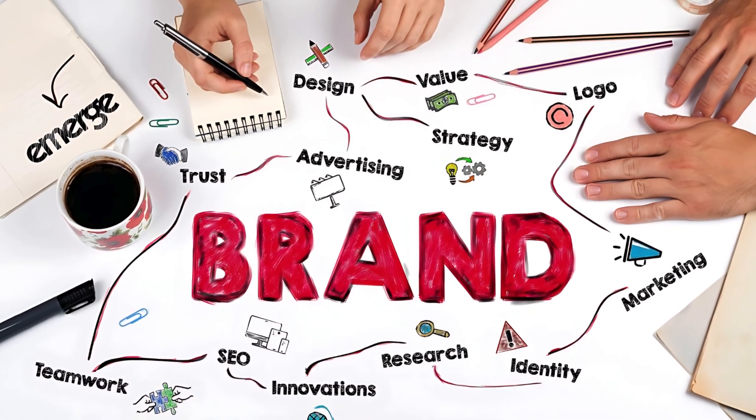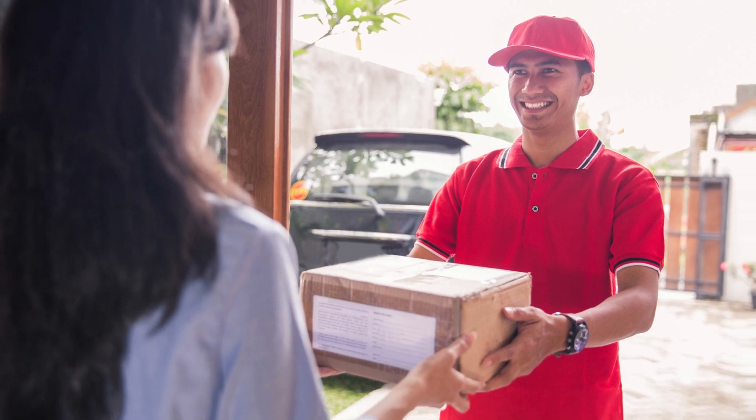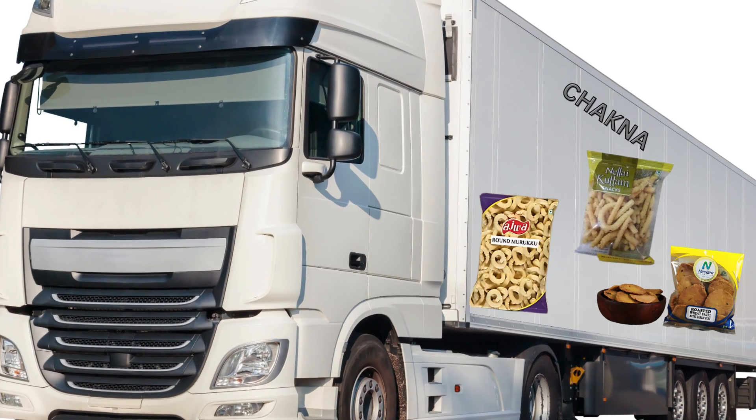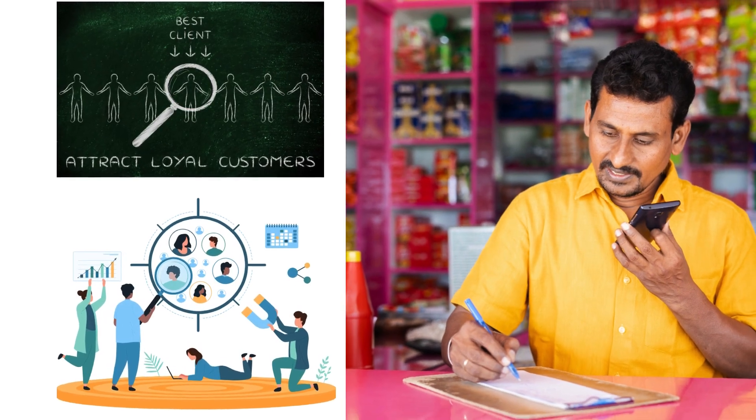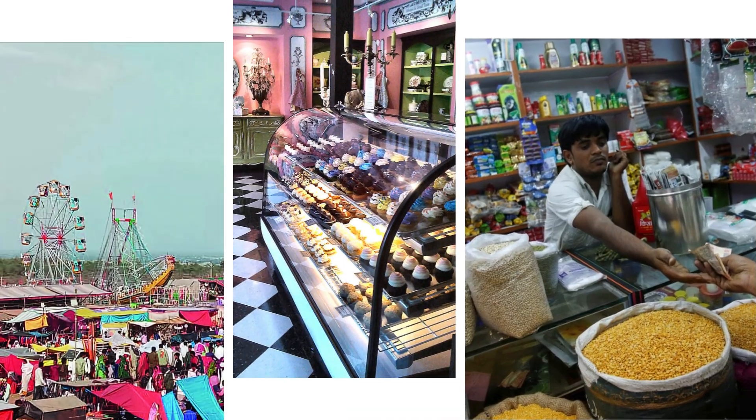Further, as a new brand, it's important to make yourself known. If you're delivering the Cheknas yourself, consider branding your vehicle with your Cheknas logo. It's a fantastic way to catch the attention of Kirana Shops, Bakeries, Exhibitions, Fair and Retailers.